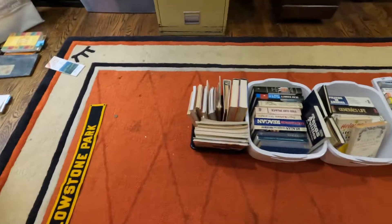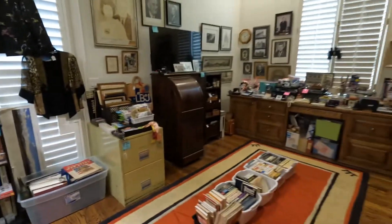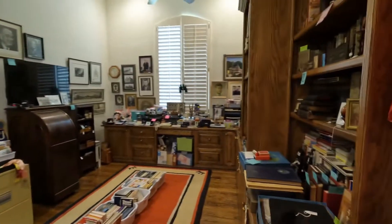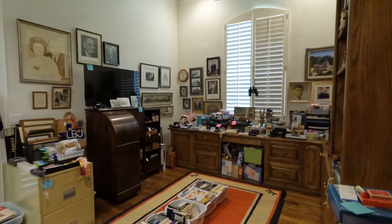These books are going to go elsewhere — I just didn't have room for them in here. So anyways, that's our basic overview of the office. Hopefully it helps if you're looking for something specific when you get here and helps you find it.